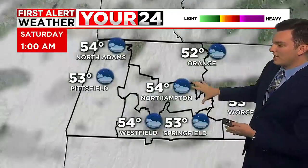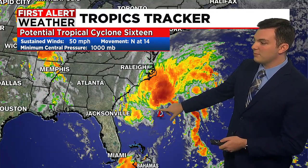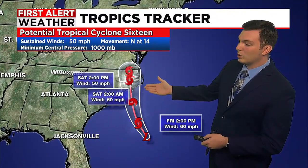High thin clouds will work in and have a tendency to lower and thicken as we head through the overnight hours, becoming mainly overcast as we head into the overnight and early Saturday morning. Temperatures tonight will fall down into the 50s, and we are going to be on tap for a bit of an unsettled day for the weekend. This is all because of this system right here, which is Tropical Cyclone 16. Right now it looks like we have sustained winds of 50 miles per hour. It's starting to form off the coast of the southeast U.S., expected to strengthen into a tropical storm and make landfall by early tomorrow morning in portions of North Carolina, then continue to move north and pass to the south of southern New England, bringing us some rain as well as some gusty breezes.